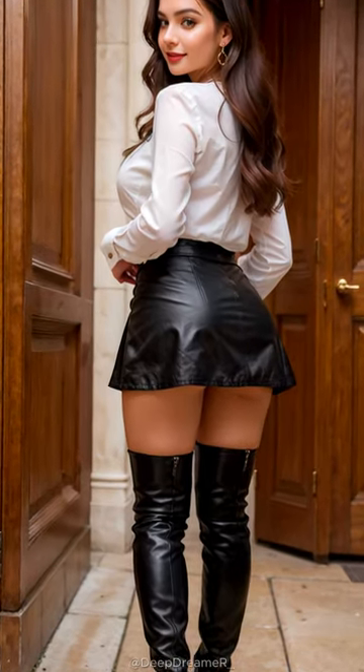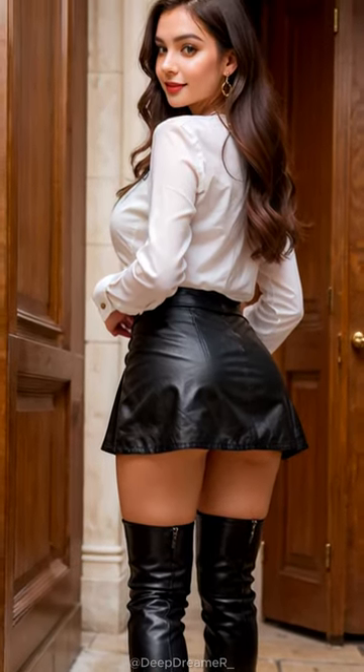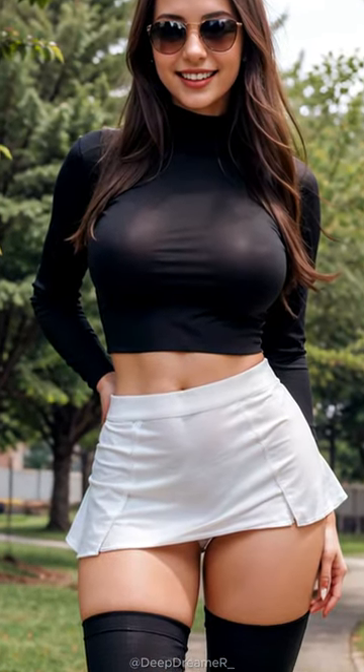Hey, fabulous fashion fam. It's your girl, Bella, and today is a special day because we're diving into the enchanting world of mini skirts. Can you believe this is our 21st post already? Time flies when you're having fun. So let's spill the beans on the magical materials that make these mini wonders shine.